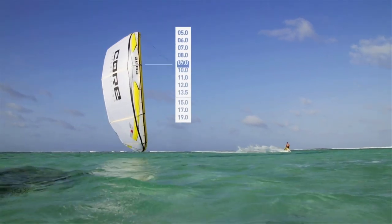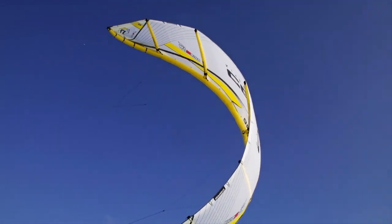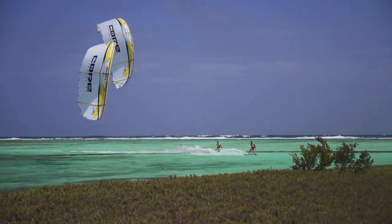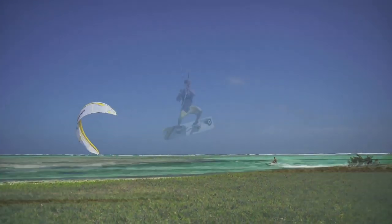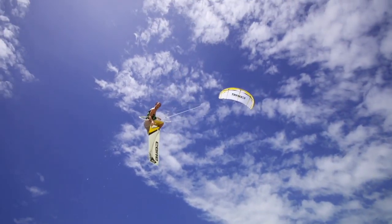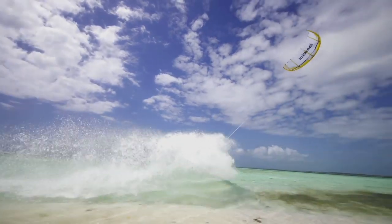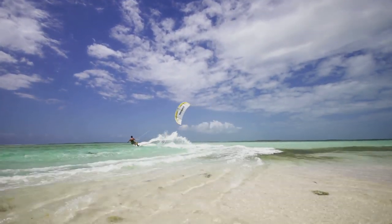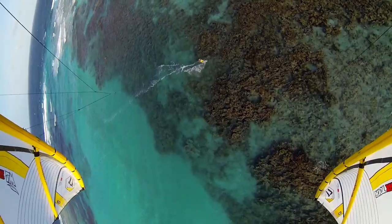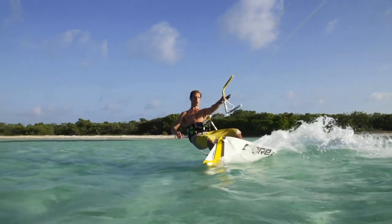The Riot XR3 Light Wind Edition was built for days when the wind is blowing below 10 knots. It has amazing agility for easy kite loops, and like its smaller brothers, it's a real airtime machine. The Riot XR3 Light Wind is built with our Cortex Light canopy and feels like a much smaller kite, so you can enjoy every possible day on the water.